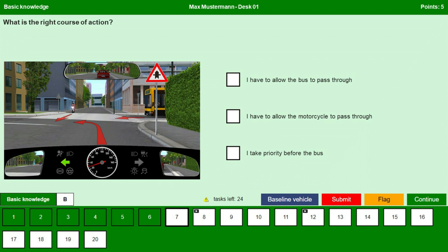Now let us check the options. First: I have to allow the bus to pass through — No. As the bus is coming from the right side and we have right of way or priority at this junction, we are therefore allowed to drive in front of the bus. Second: I have to allow the motorcyclist to pass through — Yes. We have to allow the motorcyclist because he wants to go straight and we want to take a turn, so we have to let him go through before we take a turn.